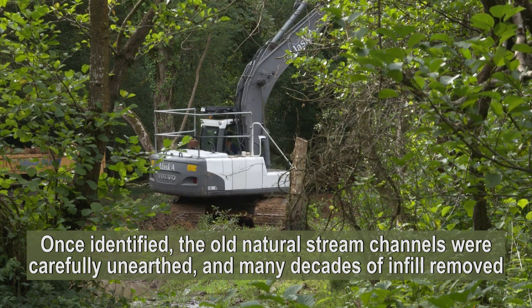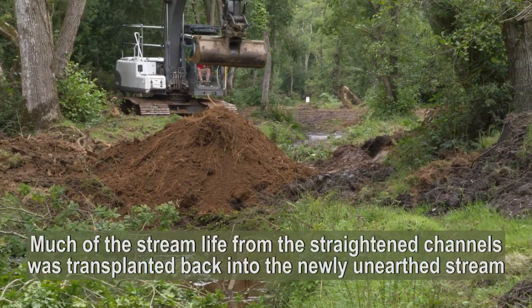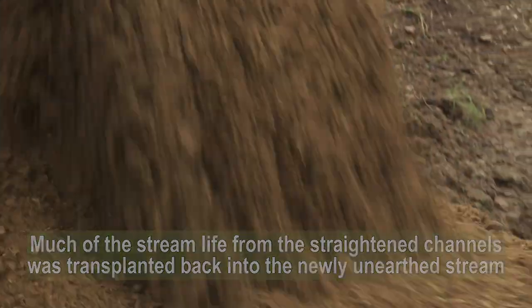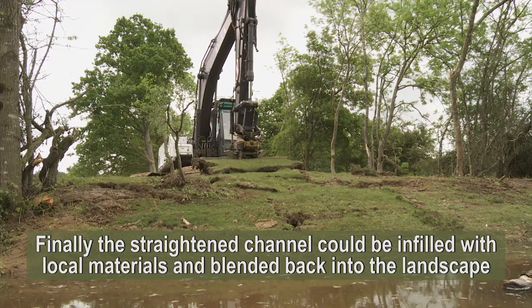Once identified, the old natural stream channels were carefully unearthed and many decades of infill removed. Much of the stream life from the straightened channels was transplanted back into the newly unearthed stream, and only then could that straightened channel be infilled with local materials and blended back into the landscape.